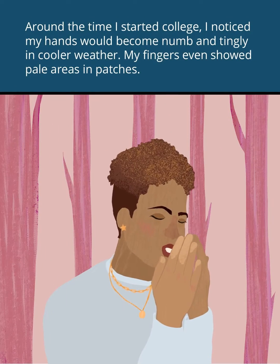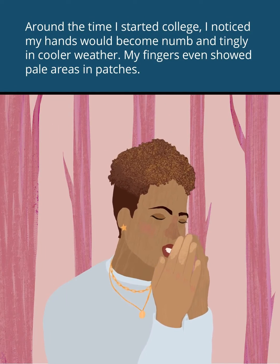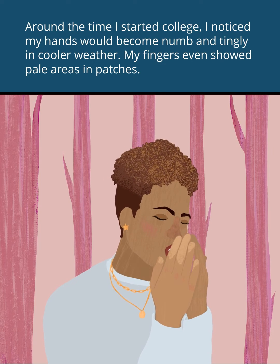Around the time I started college, I noticed my hands would become numb and tingly in cooler weather. My fingers even showed pale areas and patches.